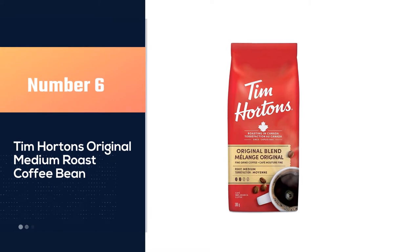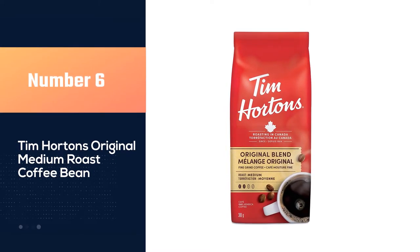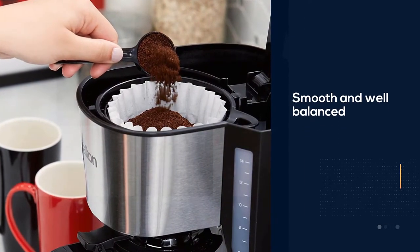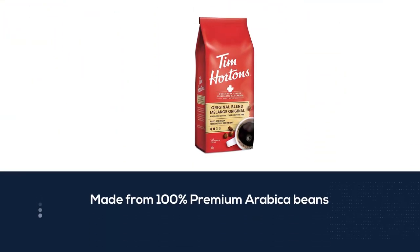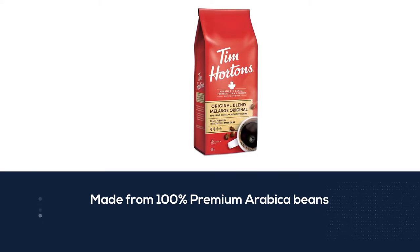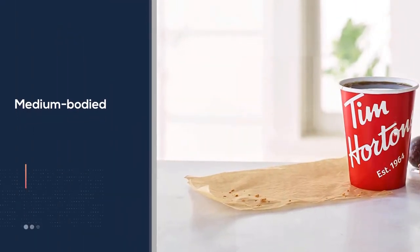Number six: Tim Horton's Original Medium Roast Coffee Bean. If you've tried Tim Horton's Coffee and enjoyed their signature taste, you'll love the Tim Horton's Original Coffee Blend. It is a medium roast coffee made from 100% premium Arabica beans. The coffee is well-balanced, medium-bodied, and has a smooth finish that can be enjoyed at any time of the day.